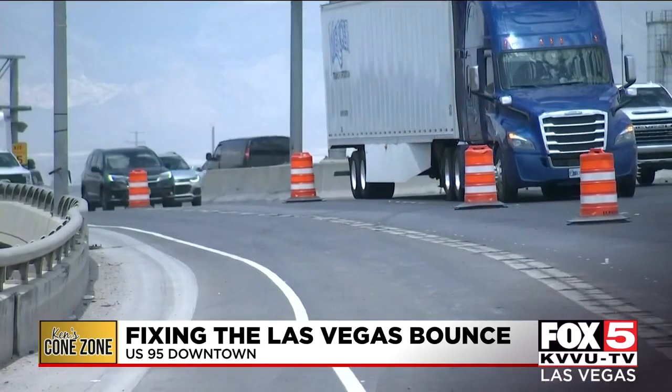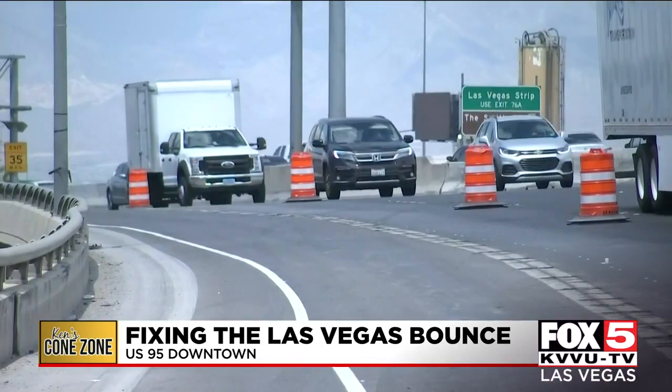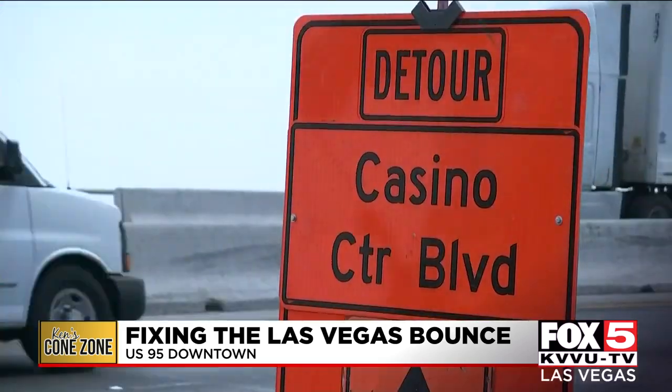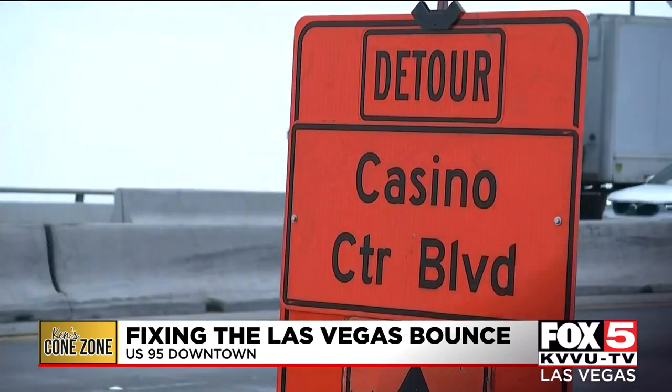When the Cone Zone asked NDOT if drivers are really going to be dealing with traffic reductions down to two lanes each direction along 95 until the end of 2022, I got this painful reaction. 18 months? Yeah. That's a long time — hopefully it'll be a little less than that.